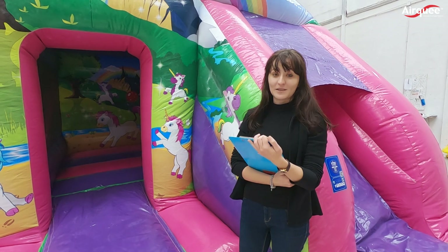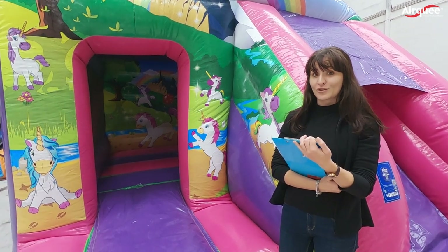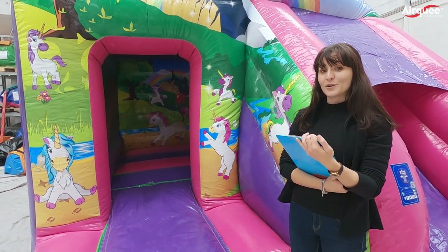This is a typical Elki product. It is the box jump and slide unit with the popular unicorn theme.